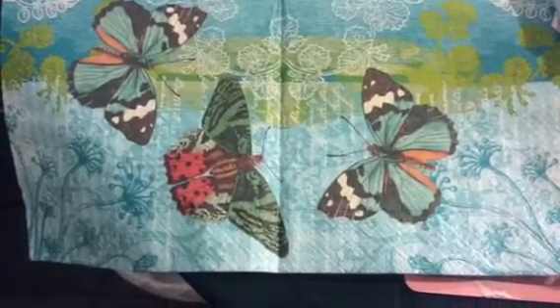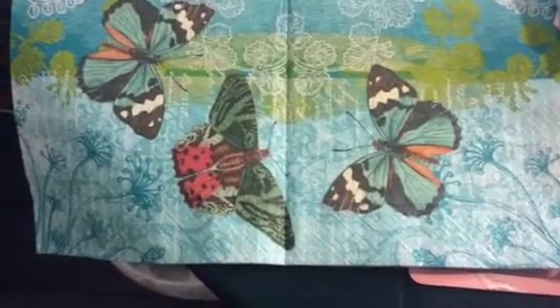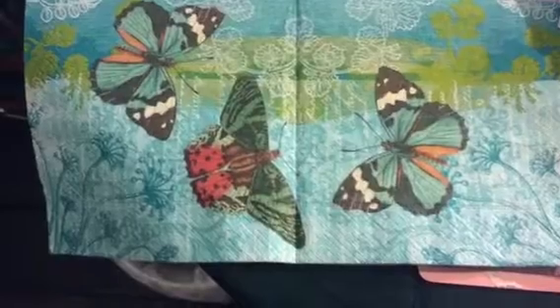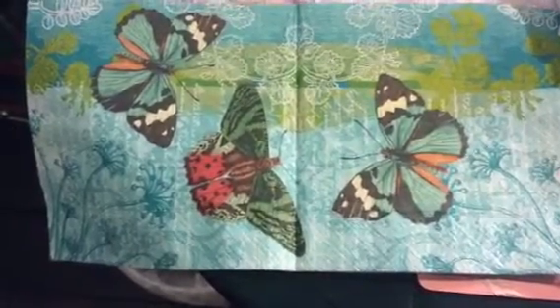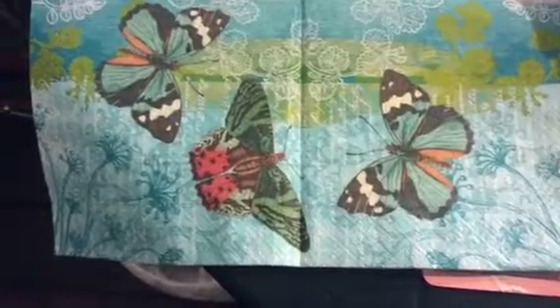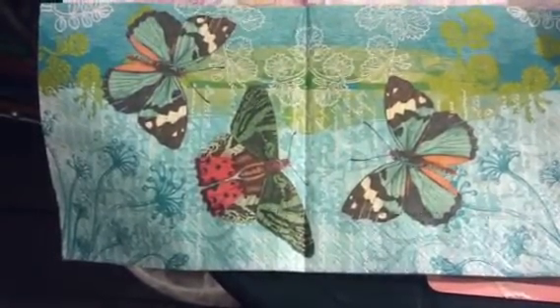Hello my crafty friends, it's Krista here from Second Chance Creation. I have my last entry, which is entry 40 for tonight. I did make a video, but it cut me off halfway because I didn't delete the previous video, so I didn't have much storage.